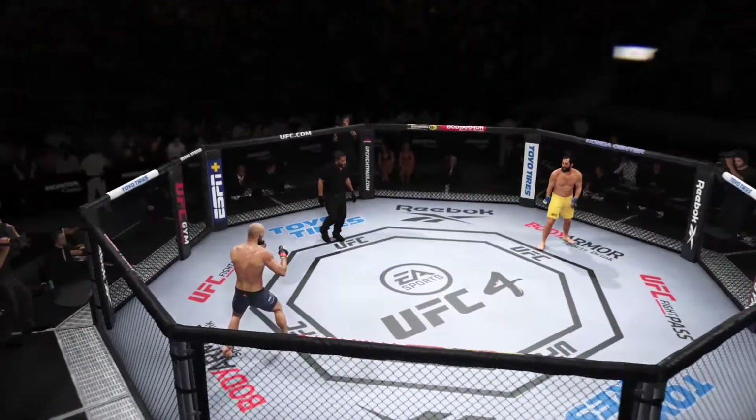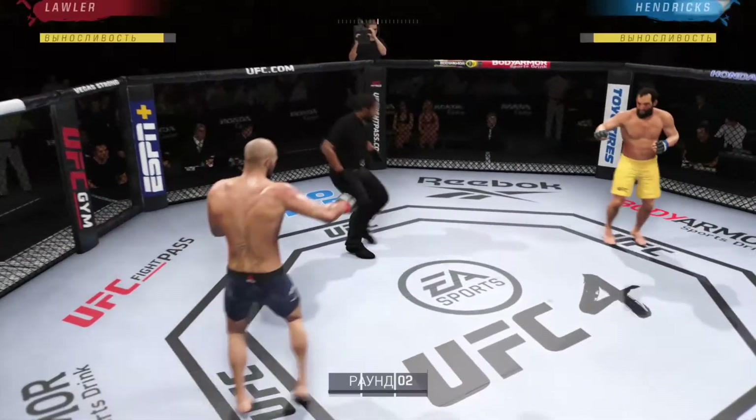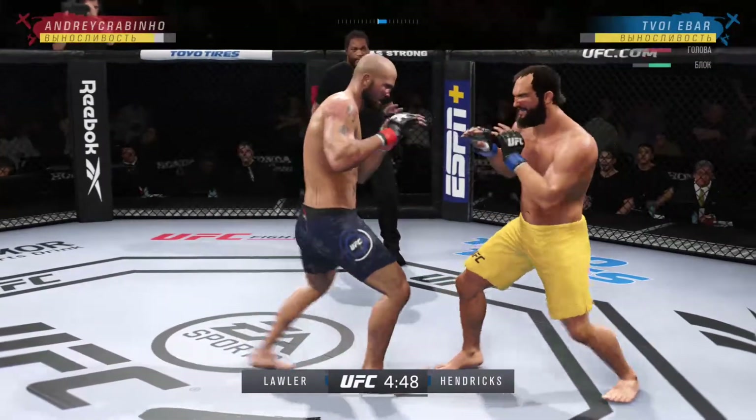Second round is getting underway. Round one — not the round of the year necessarily, but some good action in there. It's not always going to be. When you have two very talented fighters, sometimes it's very even, as you saw.